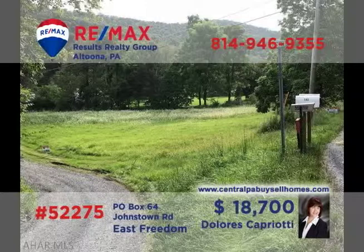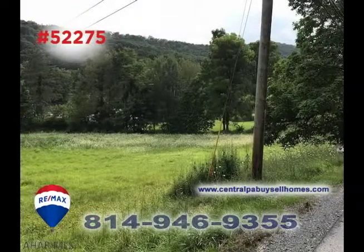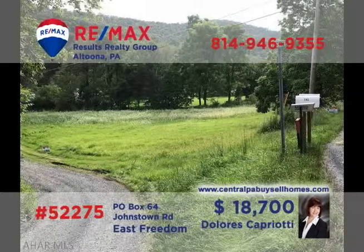Dolores Capriati, a member of the RE-MAX Hall of Fame, presents another great property for building your dream home. With beautiful views and a quiet country setting, you're sure to find that this one-acre parcel is exactly what you've been looking for. Close enough to area shopping and entertainment, yet far enough away to maintain your privacy — this property fits the bill. Contact Dolores right away for all the details, or to schedule a personal tour.